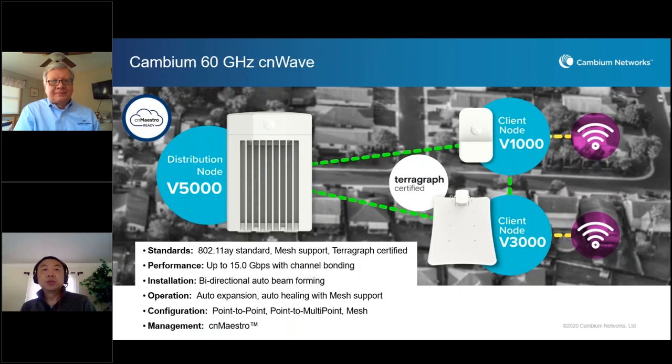Thank you, Praveen. We're very happy to introduce Cambium's 60-gigahertz CNWave product. The product is based on the 802.11ay standard, a new standard from the IEEE 802.11 family. The big thing about 802.11ay is it not only provides feature and function improvements compared with the previous standard 802.11ad, but also provides much better performance with mesh support. The product leverages Facebook Terragraph technology and is Terragraph certified.